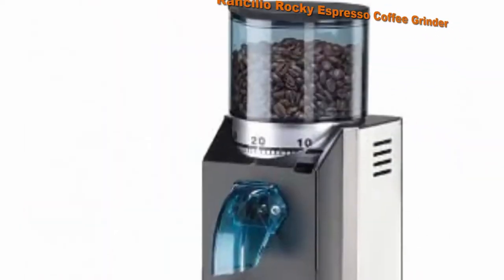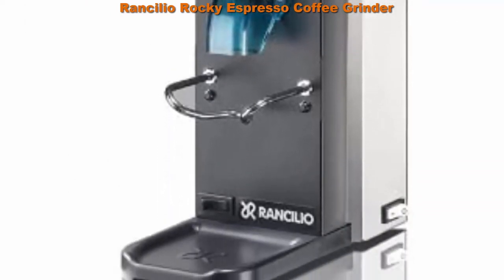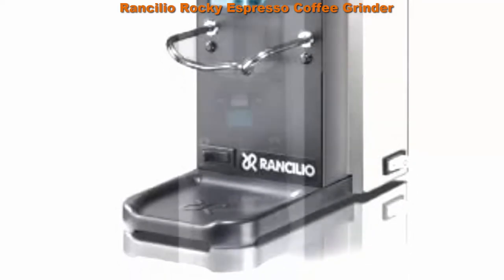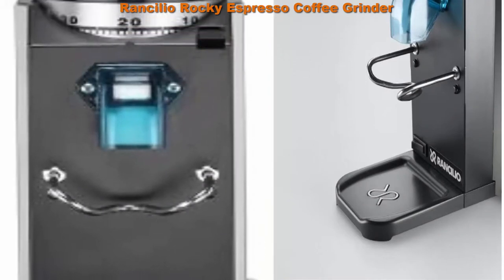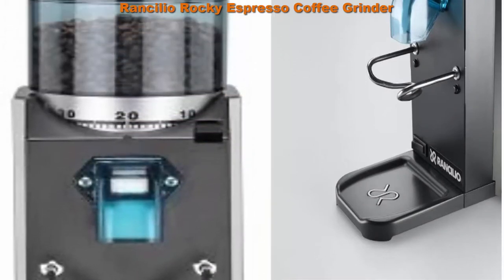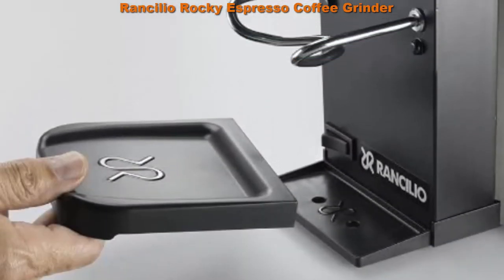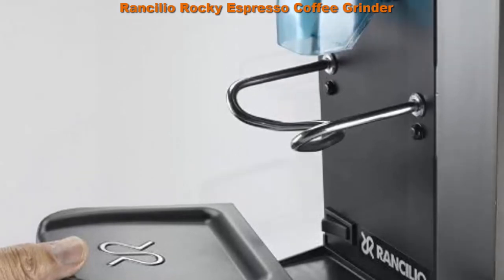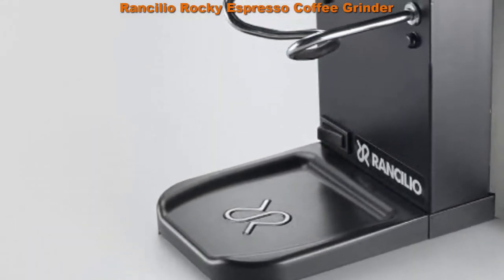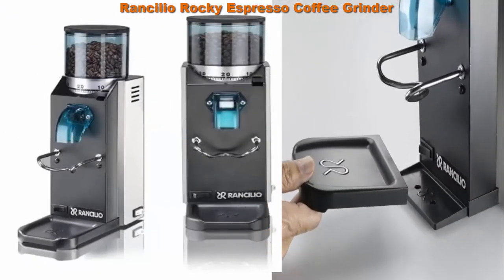Top 3: Rancilio Rocky espresso coffee grinder. Features 50mm commercial grain grinding burrs. Grinds directly into portafilter for simple operation. Powerful 166-watt direct drive quiet operation motor. All units are tested prior to packaging, which might leave a small trace of coffee residue. Tinted hopper with a 0.65 pound capacity. Simple variable grinder adjustment control.